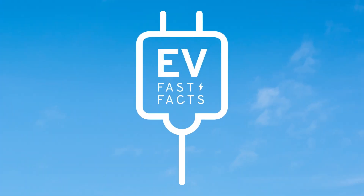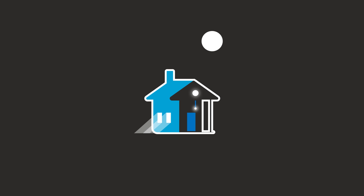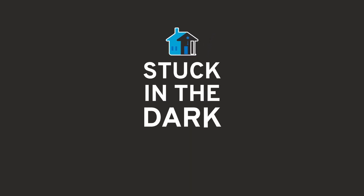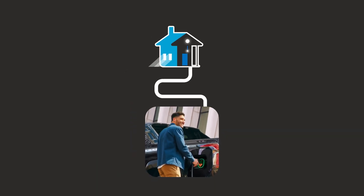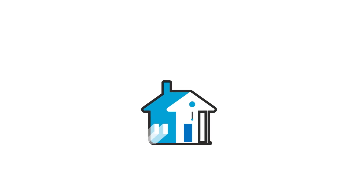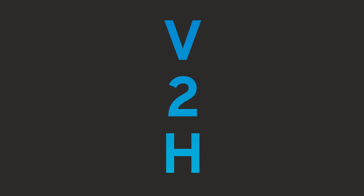Welcome to EV Fast Facts. Imagine this: you're at home relaxing when suddenly the power goes out. But instead of being stuck in the dark, you're able to transfer the energy from your electric vehicle directly to your home. Cue the lights! And cue vehicle-to-home bi-directional charging technology, V2H for short.